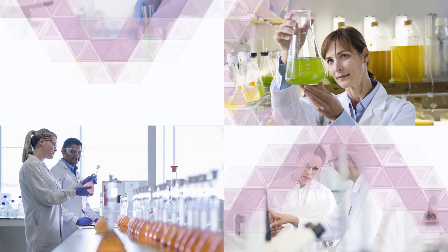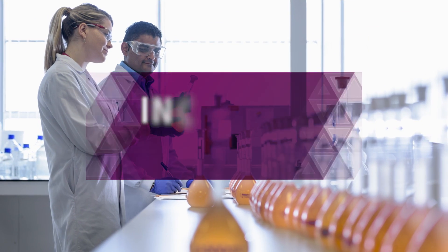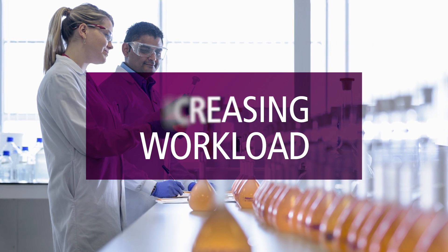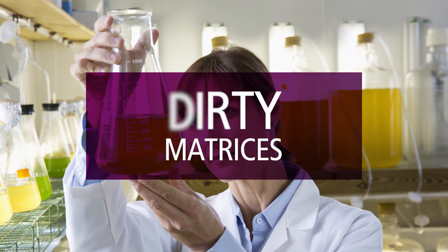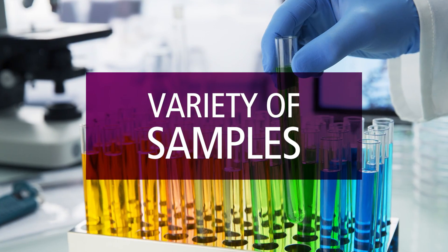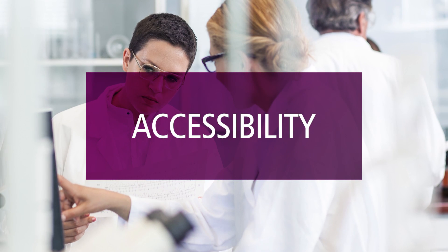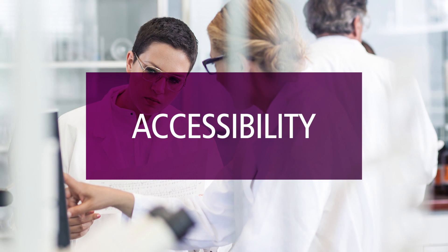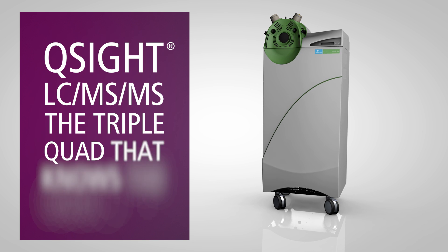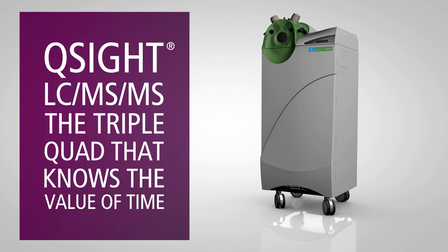When it comes to triple quadruple analysis, life in the lab is full of challenges. How do you handle more and more samples? How can you get excellent results from samples with dirty matrices? What's the best way to analyze a variety of samples? How can you make mass spectrometry accessible for everyone in the lab? In short, how do you accomplish more in a limited amount of time? The answer is Q-Site LC-MS/MS, the triple quad that knows the value of time.